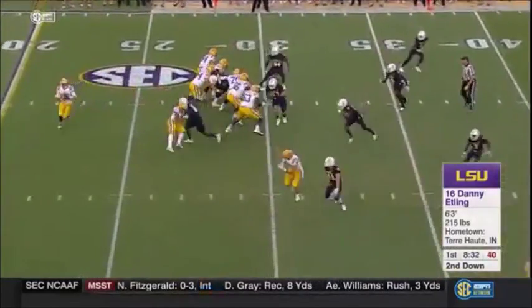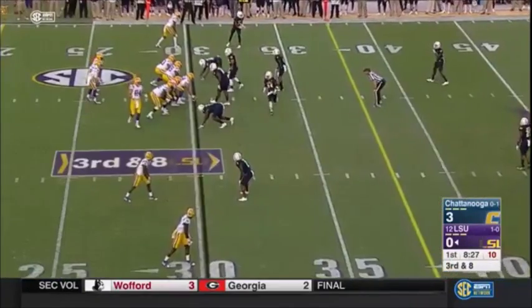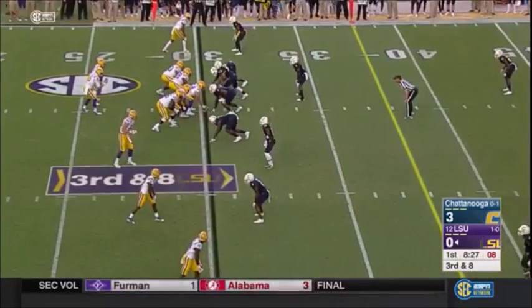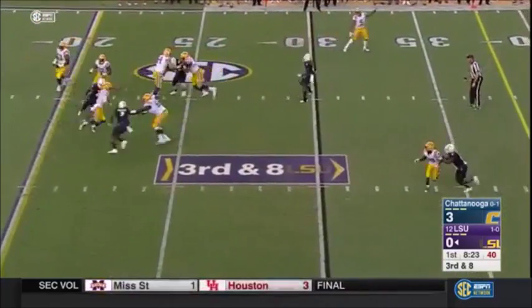On his passes, a Purdue transfer, really in his second year as a starter here. An income team of 17 against BYU in week one, and even though he didn't throw a touchdown pass, he also didn't turn it over. And a high completion percentage.